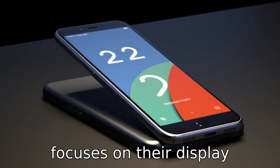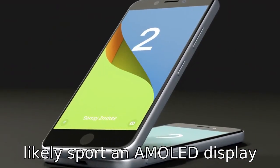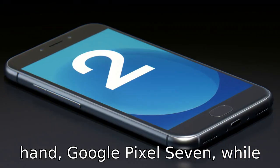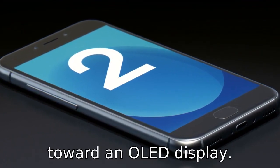Difference five focuses on their display technology. Samsung S22 may likely sport an AMOLED display with a high refresh rate, presenting vibrant colors and sharp details. On the other hand, Google Pixel 7, while also likely to employ a high refresh rate screen, might tend toward an OLED display.